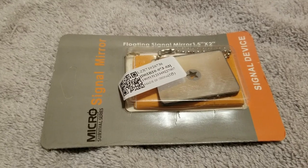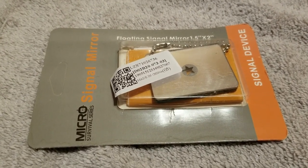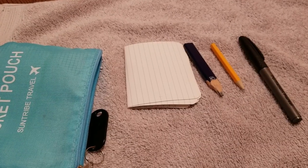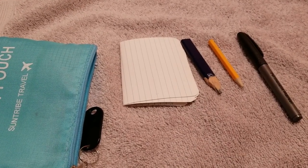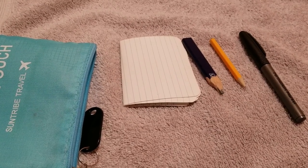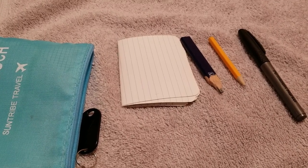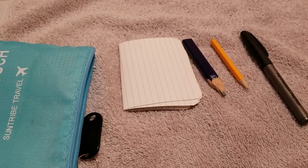Just after I recorded that section, my signal mirror came in. This is my writing kit. It contains some paper from my Write in the Rain pad — keep in mind, just because the paper is Write in the Rain doesn't mean your ink is. So I've got two pencils, including a contractor pencil, and a Sharpie.